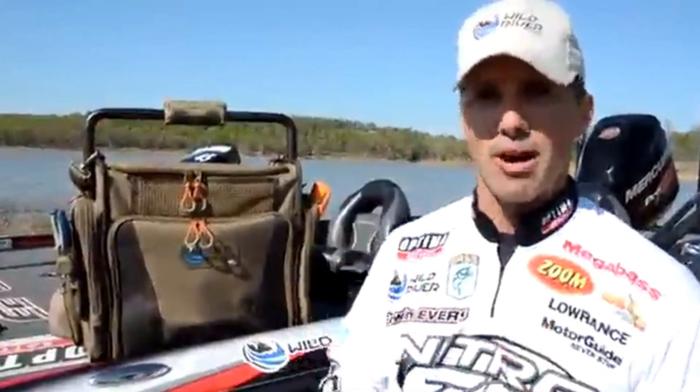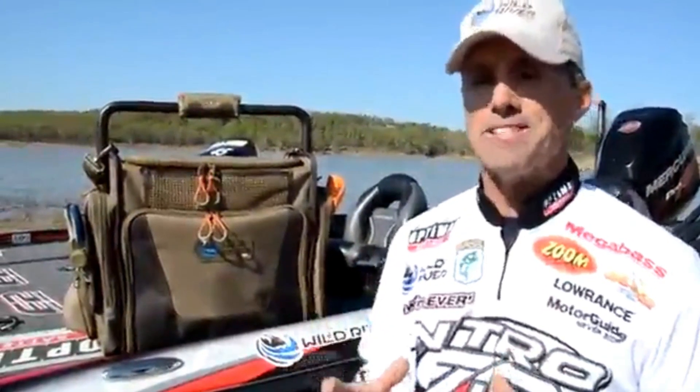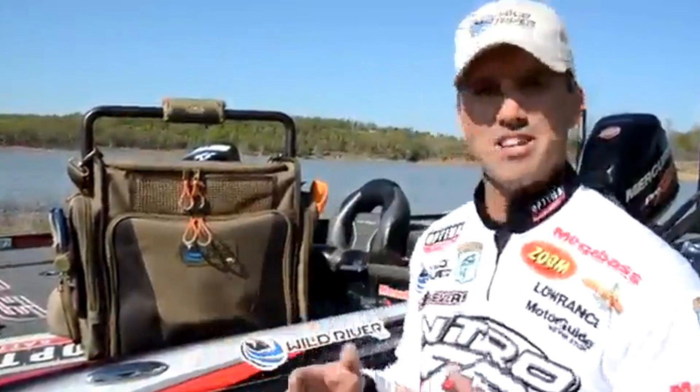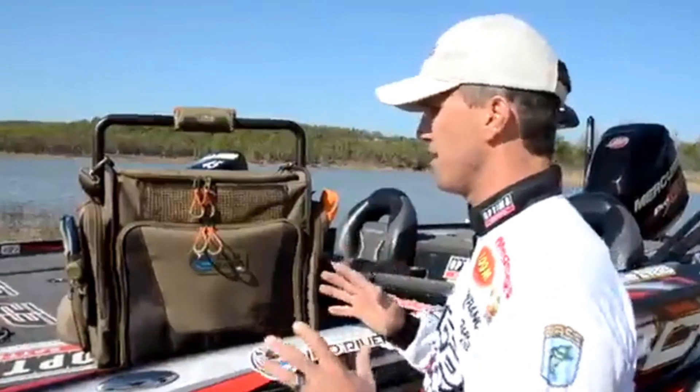I'm excited to tell you about another product from wildriver.com. You may ask, where does Wild River come from? They've been in business for 30 years building the best tool bags in the industry. Now they've broken over into the fishing world and they're building the best tackle bags I've ever seen in my life.